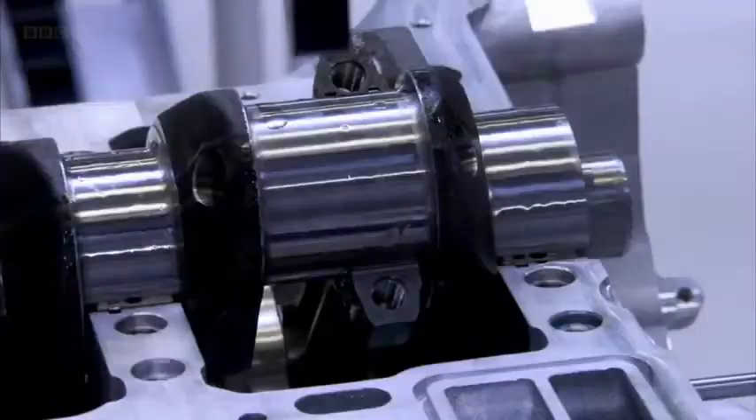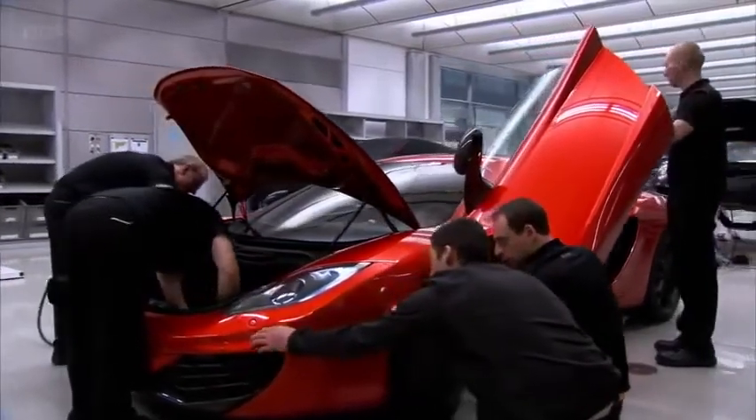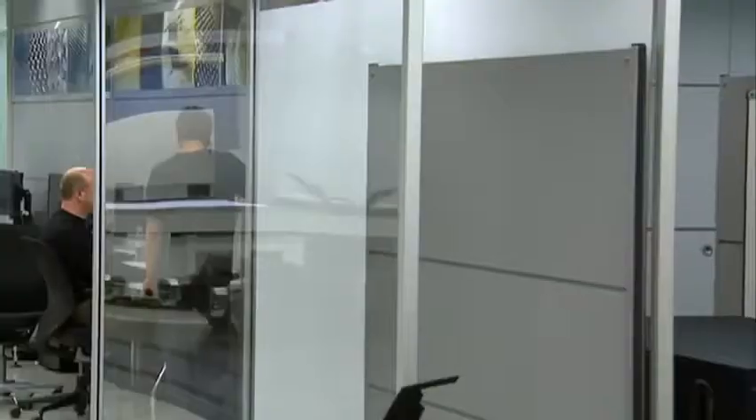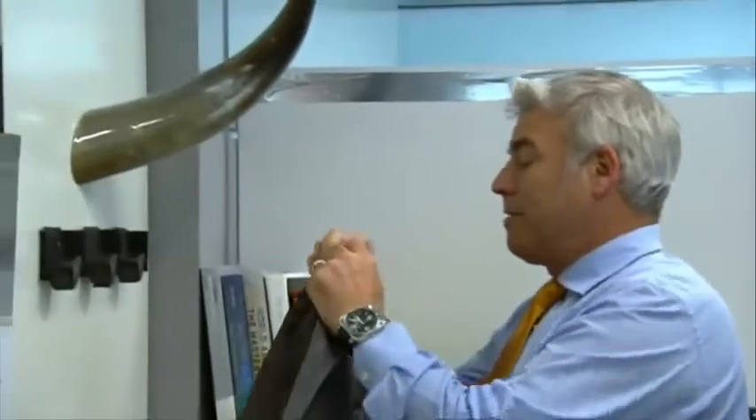Formula One technology means the company builds some of the fastest and most sophisticated cars in the world, but mass producing this car is going to be a whole new ball game. The car started life in the hands of Chief Designer Frank Stephenson. We're the guys that sit on the airplane and don't watch the movies — we sketch. Or we're sitting at a table in a restaurant sketching on the napkin. Designers — that's just a normal thing: sketch, sketch, sketch.